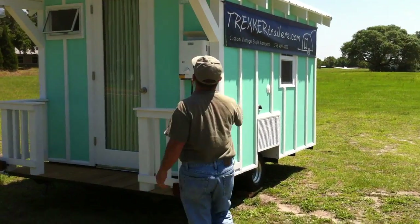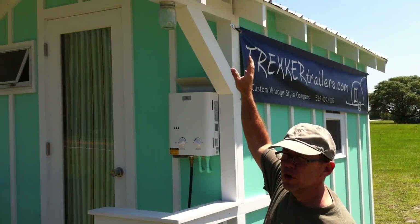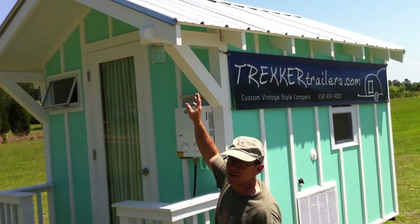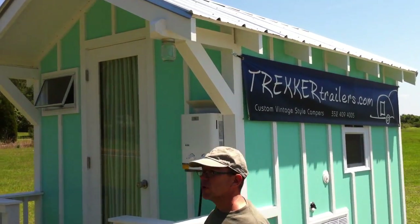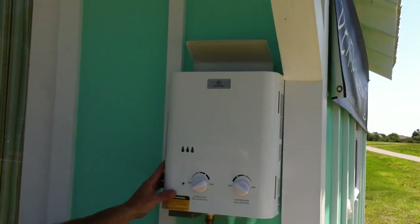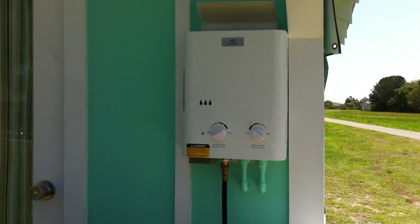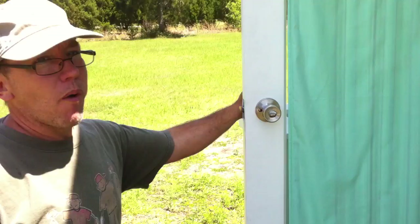Up here I want to show you a couple things outside. Of course the industrial strength galvalume roof, rated for like a hundred years — good hurricane proof. Exterior jar lights are really cool. We have an instant gas water heater, propane. Just hook up to your regular barbecue grill propane tank. Works very good, all automatic. Come on inside, we'll show you around.